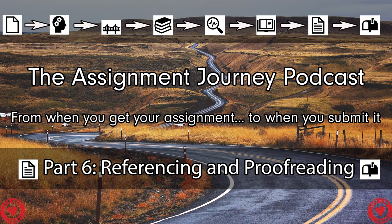Hello there and welcome back to the final substantive part of the assignment journey. Today, myself and Naomi Bowers-Joseph are going to be talking about referencing and proofreading your work — the final steps of the assignment journey before you click submit. I am joined today by special guest Naomi Bowers-Joseph.